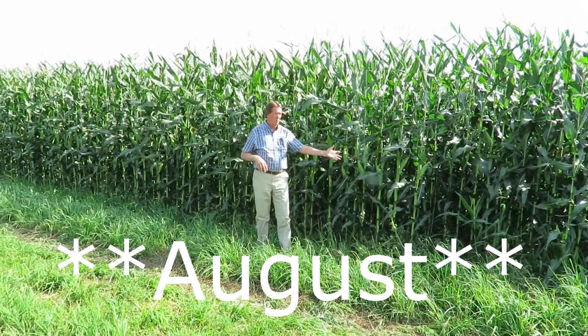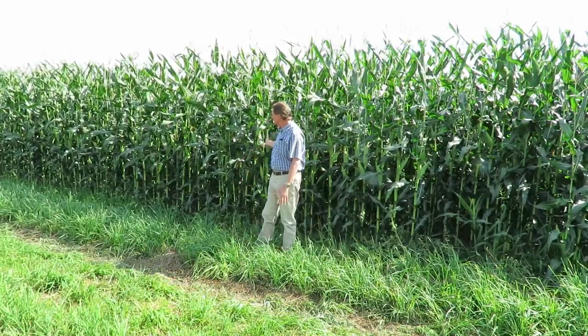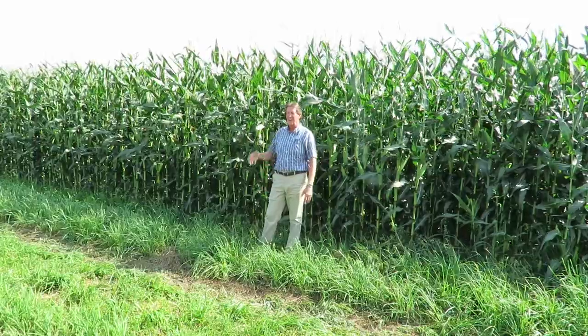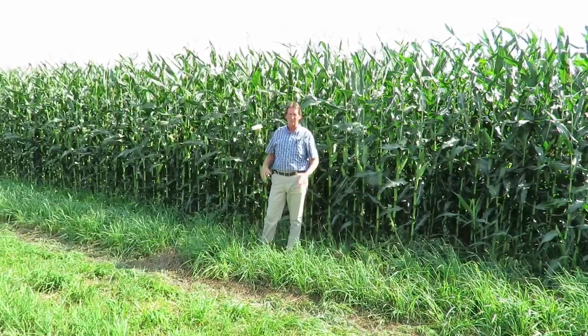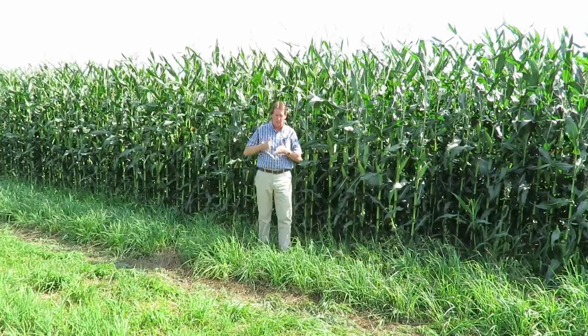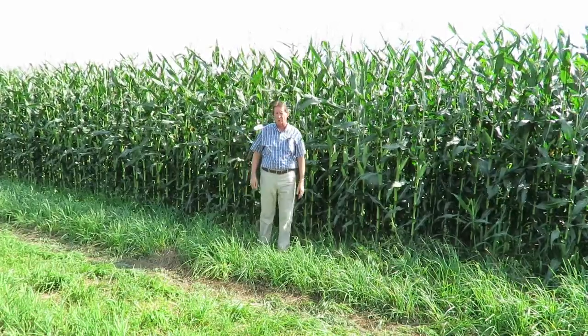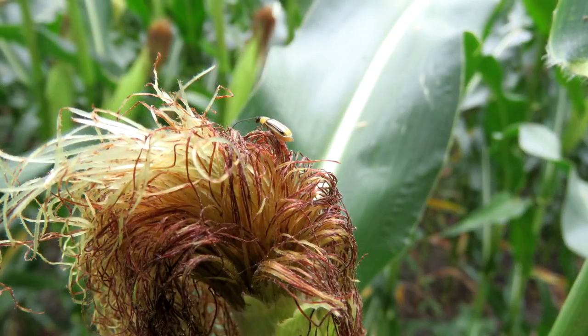It's September the 23rd and we're in a cornfield here from Carl and Rudy Meyer. This is Masters Choice 3223. I was at their home field earlier today and walked in that field quite a ways into it through one of the irrigation paths just to see what the corn rootworm beetle situation was like. It looked really good.